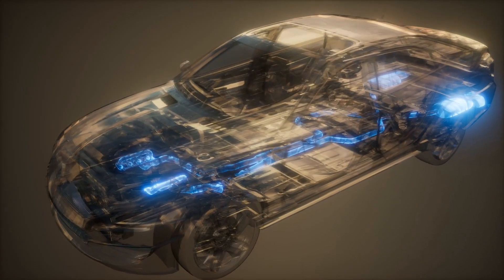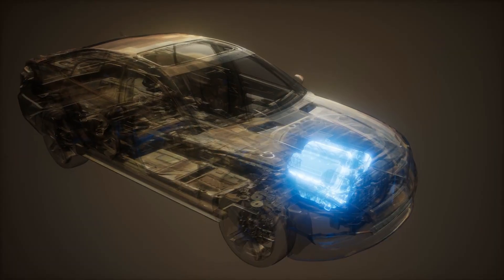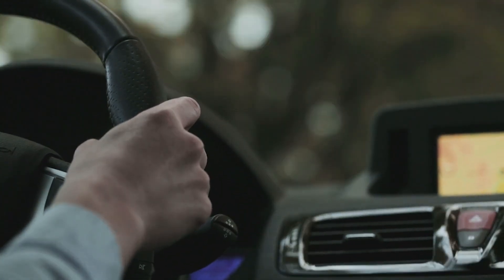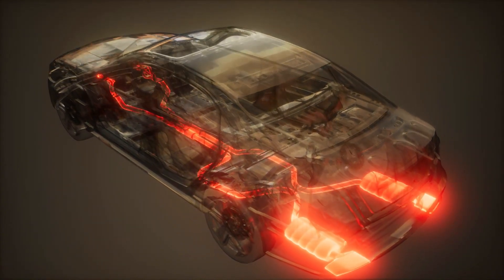That eclipses the roughly 40% ceiling most hybrids approach, recapturing heat that would otherwise escape through the exhaust and converting it into additional thrust. Even after the battery's charge dwindles, drivers experience a whisper-quiet transition into hybrid mode, with power delivery so smooth it mimics the instant torque of a pure electric vehicle.